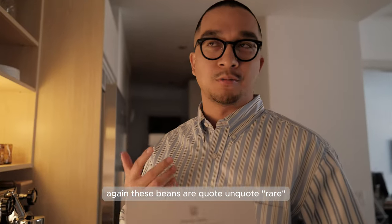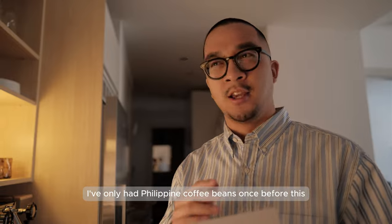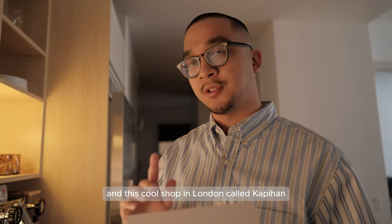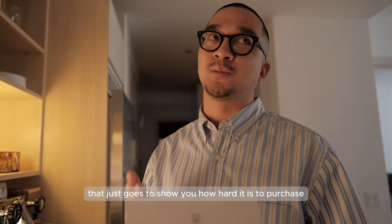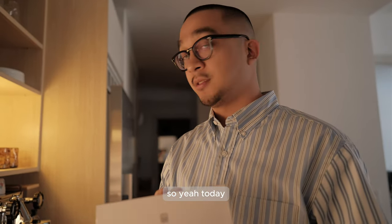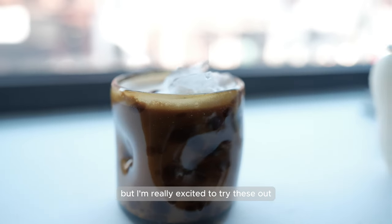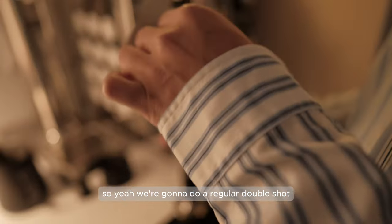These beans are quote-unquote rare and you don't see too many people having these. I've only had Philippine coffee beans once before, at a cool shop in London called Kapihan, and I'm all the way in New York - so that just goes to show you how hard it is to purchase and find Liberica breed beans from the Philippines. Today we're going to make a quick iced latte and see how they taste. We're going to do a regular double shot.